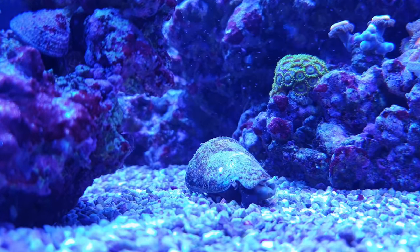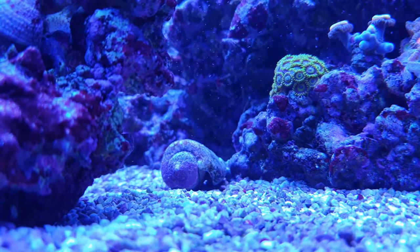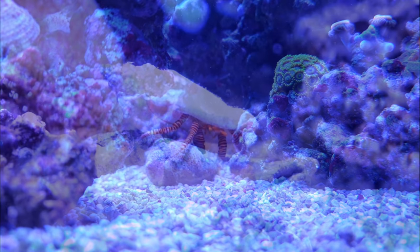The conch's spiky appendage can be used to fend off attackers or to right themselves if they've fallen on their backs. They bury themselves in your sandbed and rifle through any detritus and algae they find. They also have a penchant for those nasty diatoms you get in new tanks, which for my money makes them an essential part of your cleanup crew.